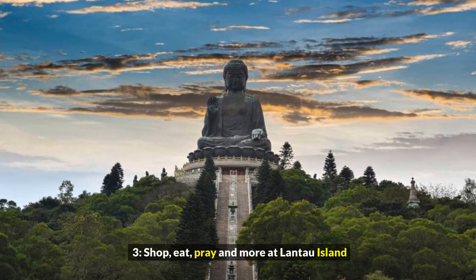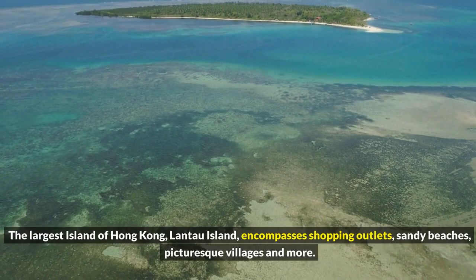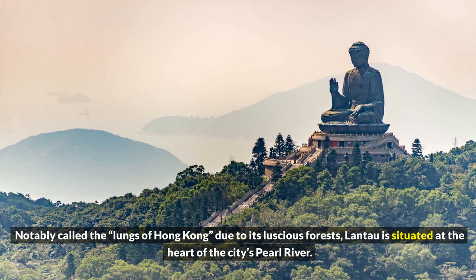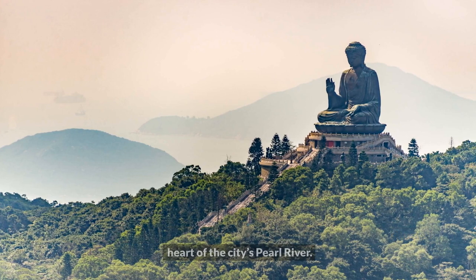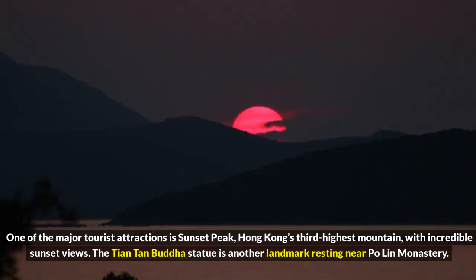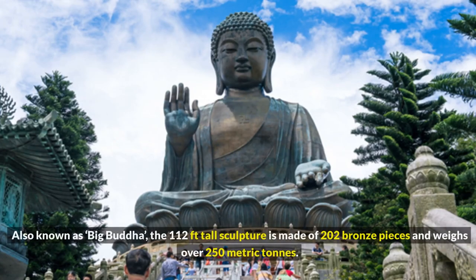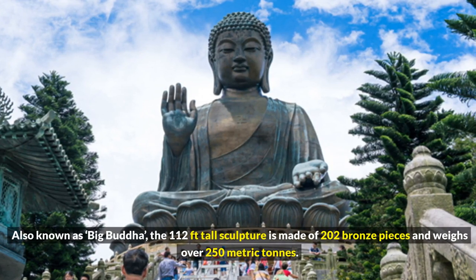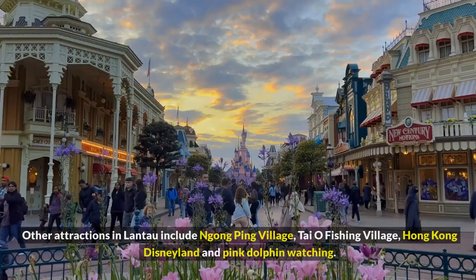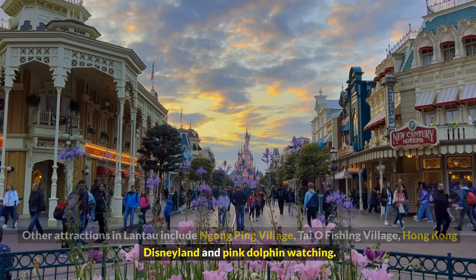3. Shop, eat, pray, and more at Lantau Island. The largest island of Hong Kong, Lantau Island, encompasses shopping outlets, sandy beaches, picturesque villages, and more. Notably called the Lungs of Hong Kong due to its luscious forests, Lantau is situated at the heart of the city's Pearl River. One of the major tourist attractions is Sunset Peak, Hong Kong's third-highest mountain. The Tiantan Buddha statue is another landmark resting near Po Lin Monastery. Also known as Big Buddha, the 112-feet-tall sculpture is made of 202 bronze pieces and weighs over 250 metric tons. Other attractions in Lantau include Ngong Ping Village, Tai O Fishing Village, Hong Kong Disneyland, and Pink Dolphin Watching.